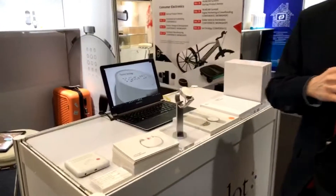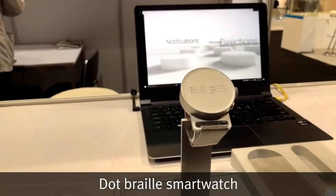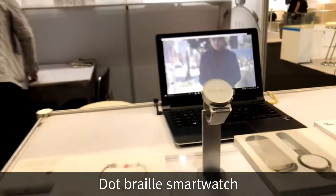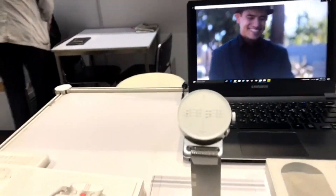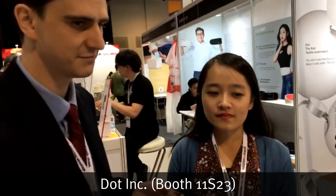This is a tactile smartwatch called DOT. It is Elizabeth — good morning. So can you tell us about this watch?